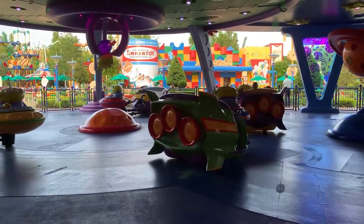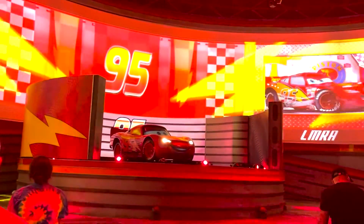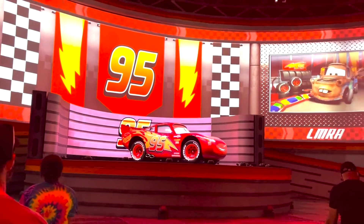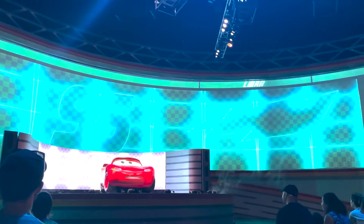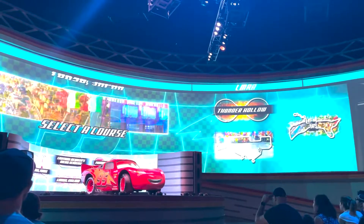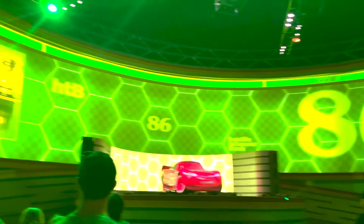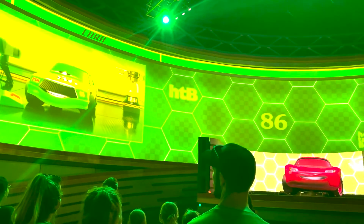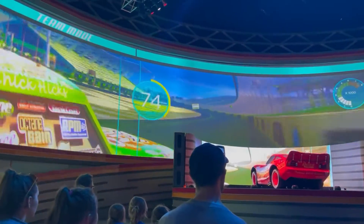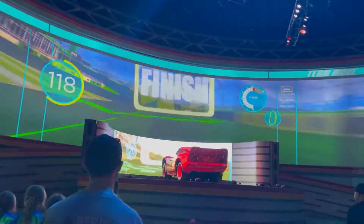Number 10: Lightning McQueen's Racing Academy. Now before I even say anything, the technology on this attraction is unreal. It's a show, but there is a full-size Lightning McQueen animatronic — it's unbelievably cool, it looks amazing. The problem is if you know nothing about Cars, you have really no idea what's going on with the plot. I saw the first Cars movie and this has nothing to do with it — apparently you have to see the sequels. I personally don't like this attraction, but the Lightning McQueen animatronic is amazing. Kids that love Cars will absolutely love this.